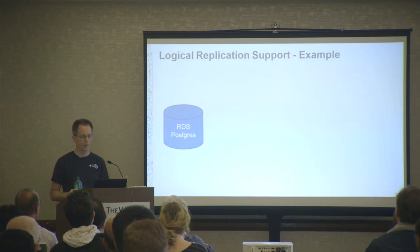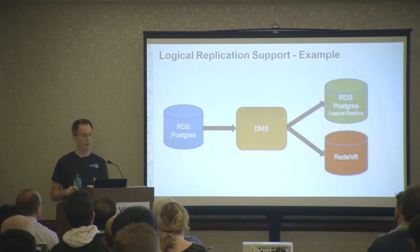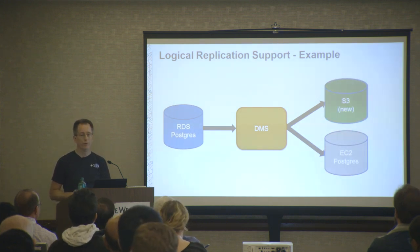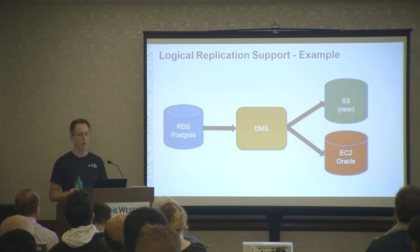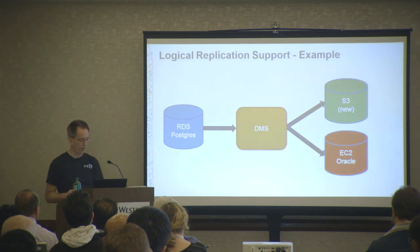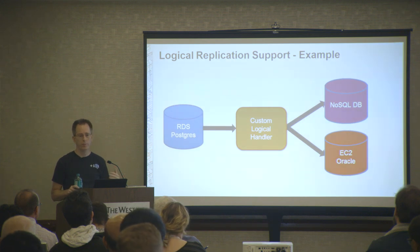Here's what you can do with this: with an RDS Postgres instance you can set up DMS to replicate to another RDS Postgres instance, replicate to Redshift using their optimized loader that does inserts in chunks, go back on-premise, go to EC2, go to S3 - we just announced this functionality for DMS - or go to EC2 Oracle for customers moving from Oracle to Postgres who still need to feed data back to other Oracle databases. You can also have your own custom logical handler using pg_recvlogical or the JDBC driver to drive a NoSQL database.